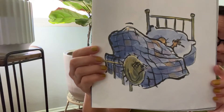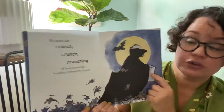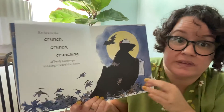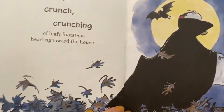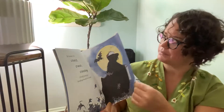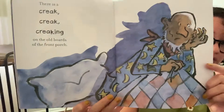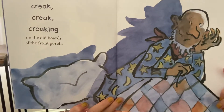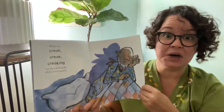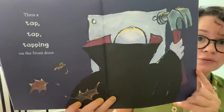Do you ever go under your blankets when you're feeling scared? He hears the crunch, crunch, crunching of leafy footsteps heading towards the house. It's getting closer. I wonder what that is beneath that cape. There is a creak, creak, creaking of the old boards at the front porch. He's wondering what's coming towards the house. Then a tap, tap, tapping on the front door.